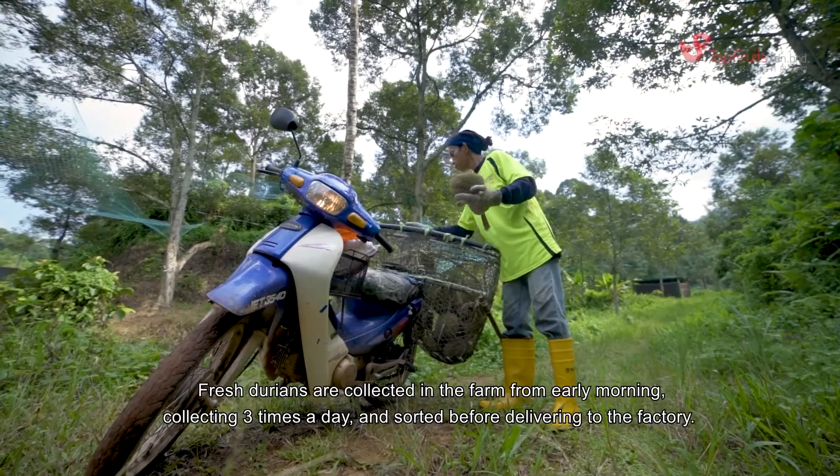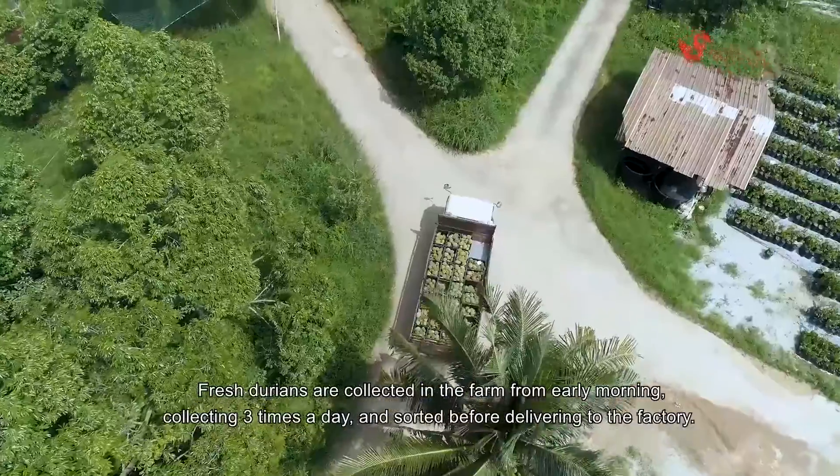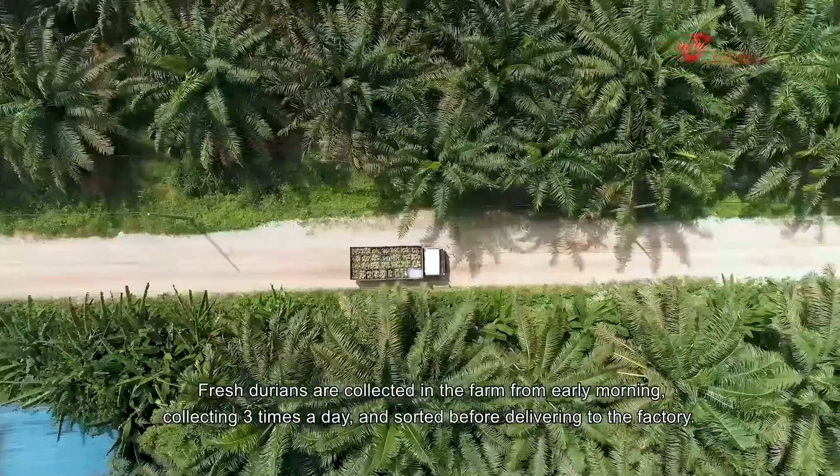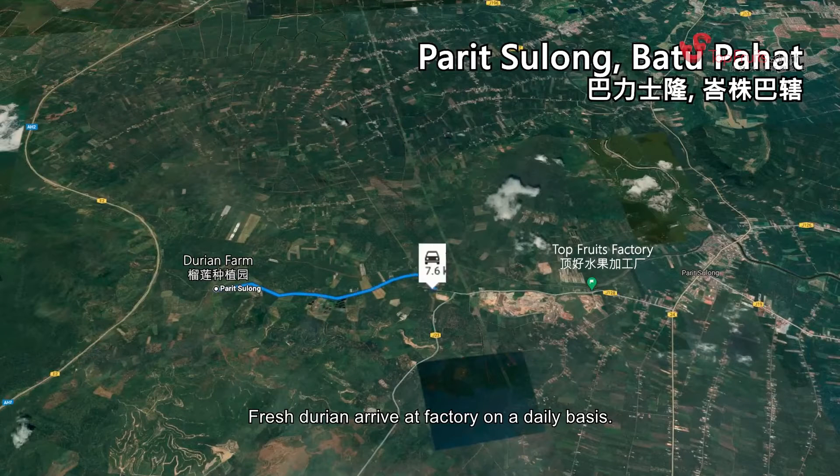Fresh durians are collected on the farm from early morning, collecting three times a day and sorted before delivering to the factory. Fresh durians arrive at the factory on a daily basis.